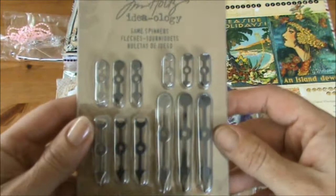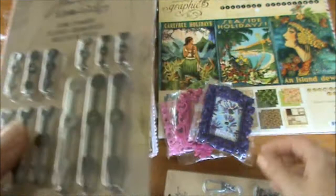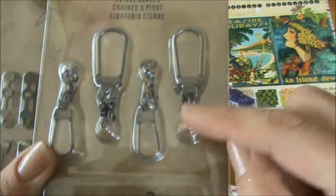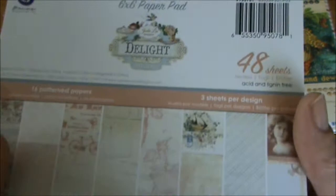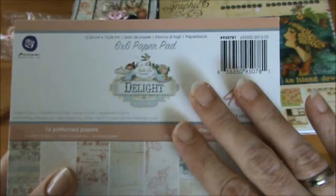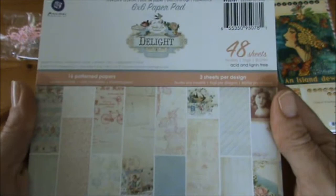Tim Holtz goodies — yay! These are the game spinners. I love anything Tim Holtz, and these are the swivel clasps. I really love to use them for the charms for my mini albums, so thank you so much Gizella. And the Prima Delight paper collection 6x6 paper pad — you sent me way too much paper Gizella! Joanne sent me the A4 paper pad and now I have the 6x6 paper pad as well. Thank you so much, I absolutely love these papers.